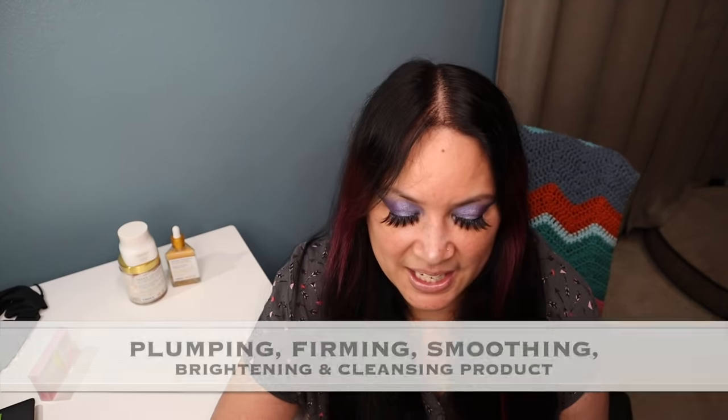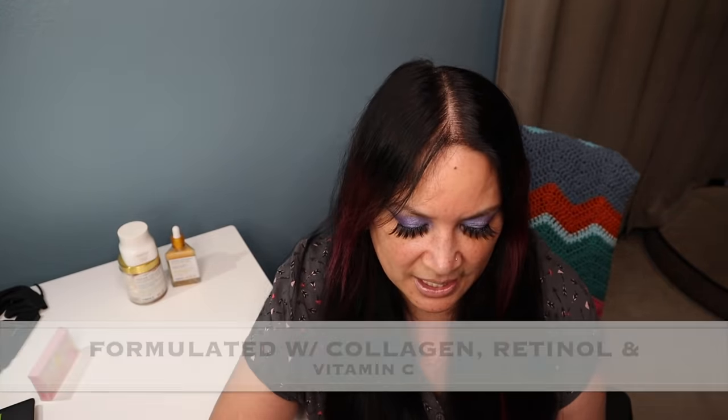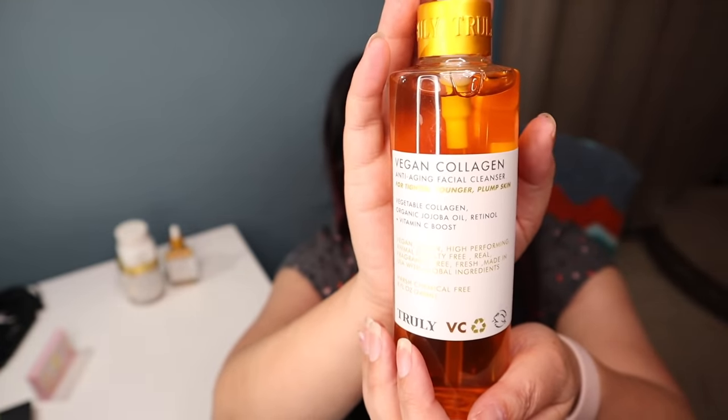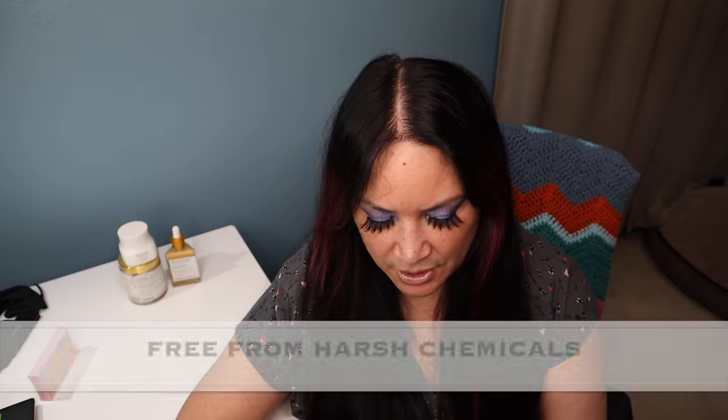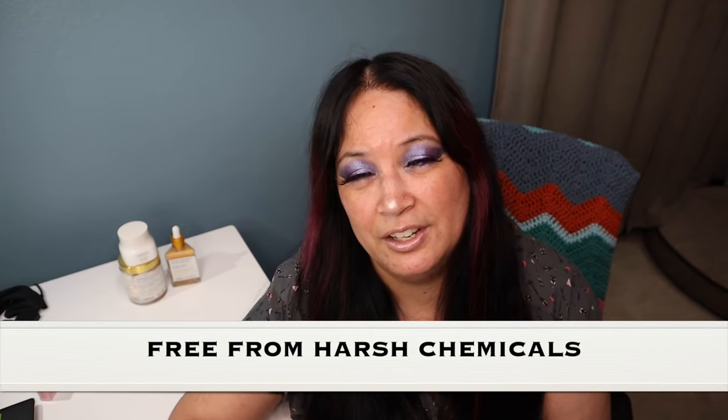The next item is the Vegan Collagen Facial Wash Cleanser — an anti-aging face wash made with high-end ingredients to help reduce the appearance of fine lines and wrinkles while cleansing your face. It's formulated with collagen, retinol, and vitamin C. It has a beautiful golden color, almost like honey. It's vegan, classified as clean, animal cruelty-free, fragrance-free, and free from harsh chemicals.